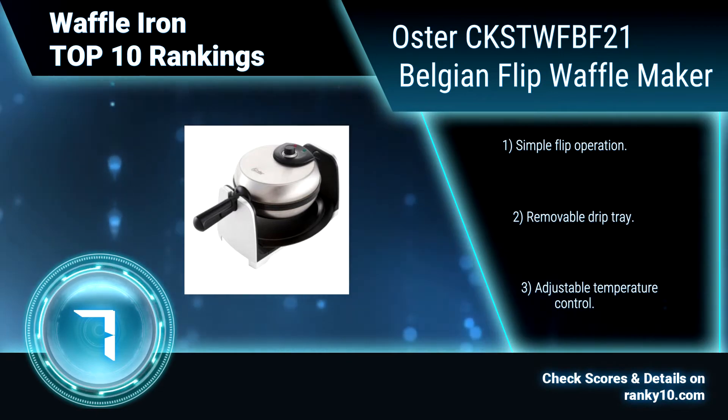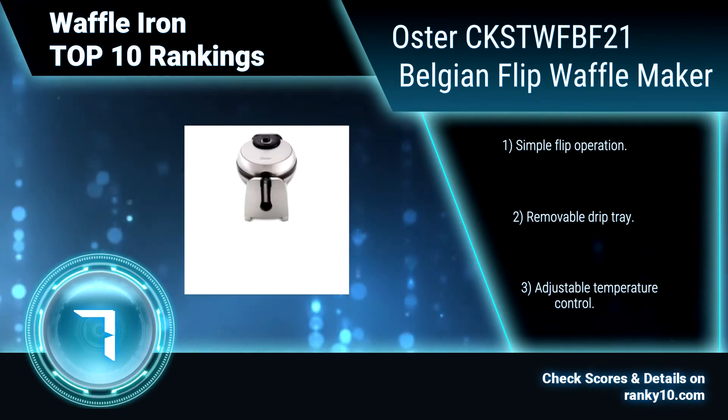Simple flip operation. Removable drip tray. Adjustable temperature control.